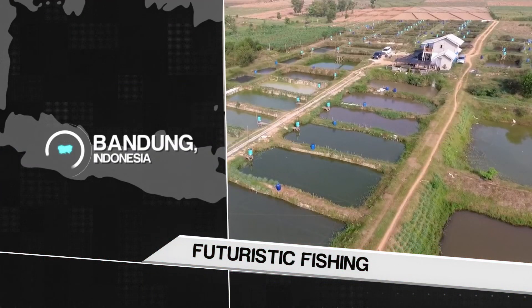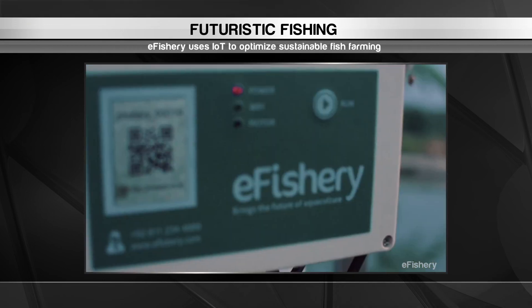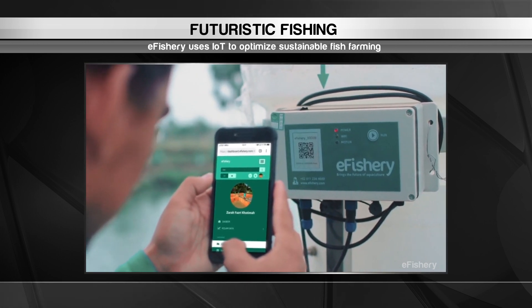And lastly, we dive into Indonesia to peer into the future of aquaculture. These might look like typical fish farms from the outside, but under the surface, a network of smart sensors monitor every move the animals make.